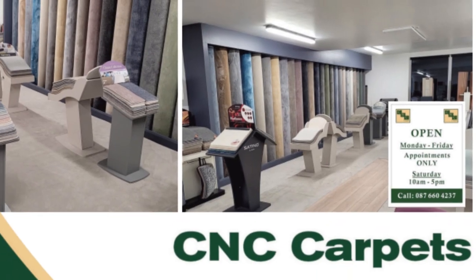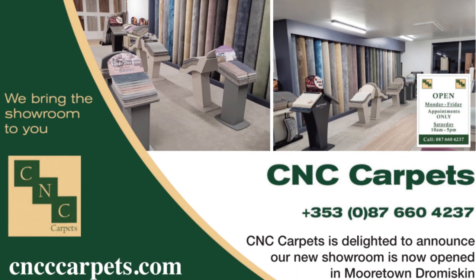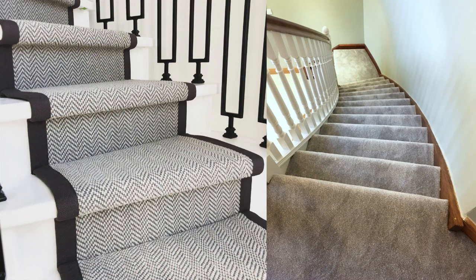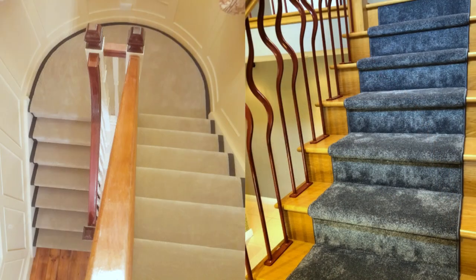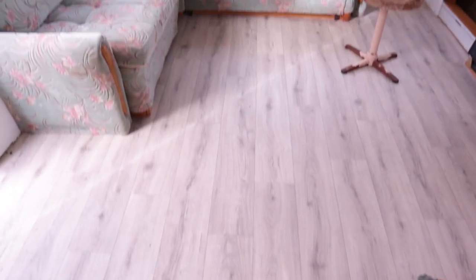The other good thing about CNC Carpets is that they will bring the showroom to you. If you have no way of getting out to them — they're based out in Dromiskin — just give them a call and they will come measure the space and leave some samples with you. They're just brilliant. Highly recommend, and thanks again guys — you've done a hell of a job with it.